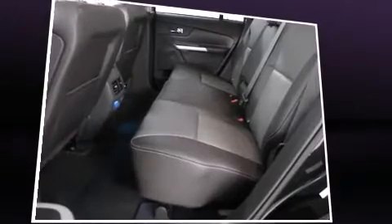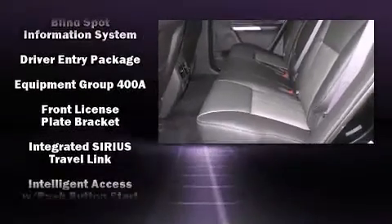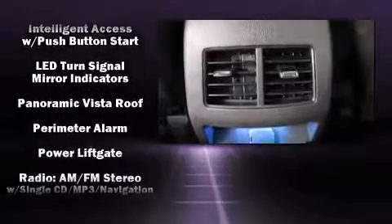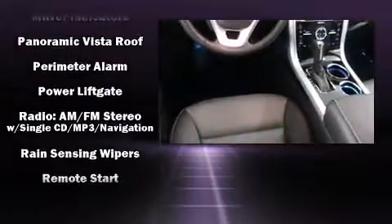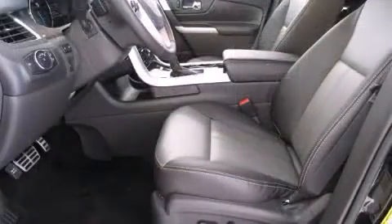Ford also prioritized safety and security by including dual front impact airbags with occupant sensing airbag, head curtain airbags, traction control, brake assist, a security system, and four-wheel disc brakes with ABS. Electronic stability control ensures solid grip atop the road surface, no matter how challenging the driving conditions.